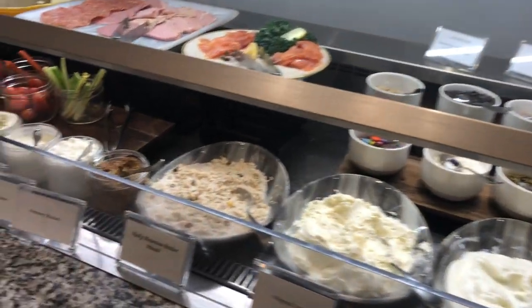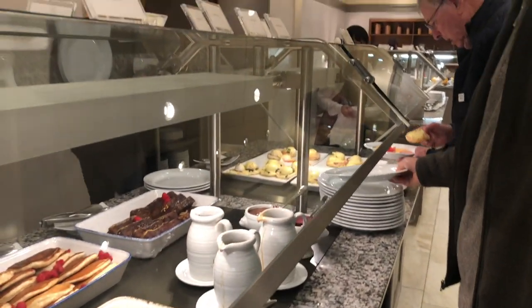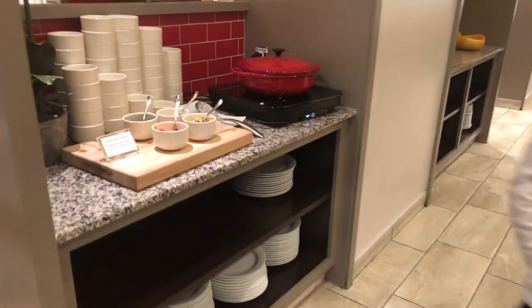This is our last day at the Fairmont Chateau Lake Louise. But check this out — their delicious breakfast buffet!